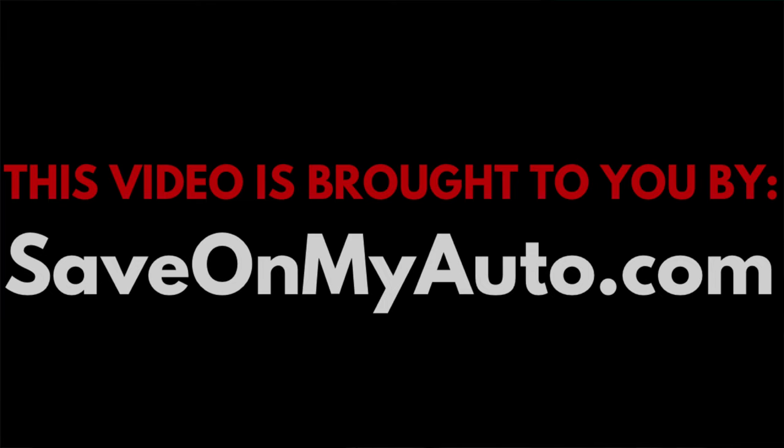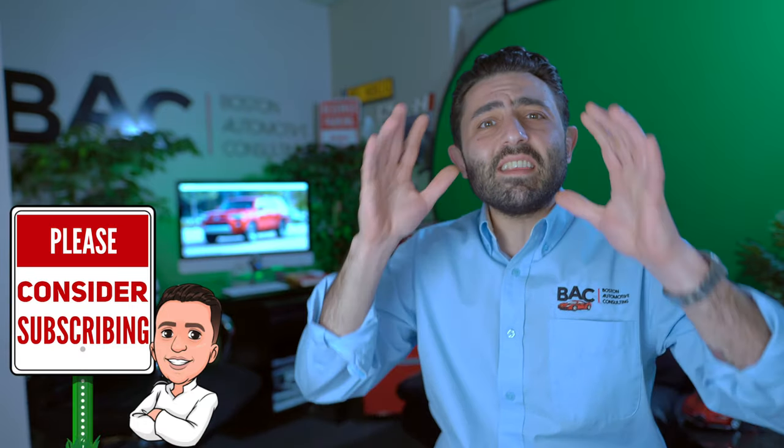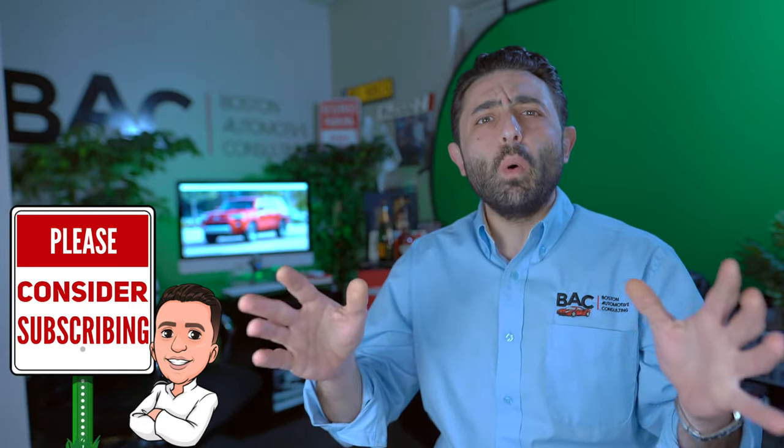In this video I want to break down exactly what a good deal is on a 4Runner whether you're considering purchasing or leasing. What is happening guys? Ari here from Boston Automotive Consulting and as always this video is brought to you by SaveOnMyAuto.com — a resource you can use to shop around for the best possible deal. Please consider subscribing because this whole channel is dedicated to giving you everything you need to know so that you can negotiate your best possible deal.